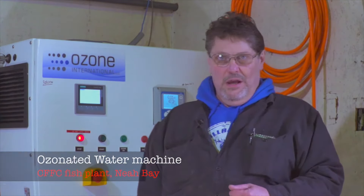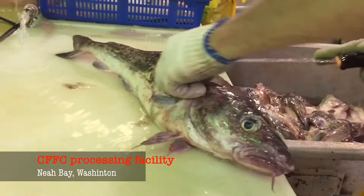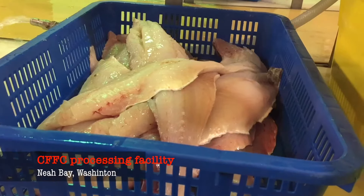My name's Roger Wirtberger. I'm the plant manager here at the Cape Flattery Fishermen's Cooperative. One of the best features we have here at the fillet line is ozonated water. This is our ozonated machine. It's used from the beginning of the line to the end. It kills bacteria on the fish, extends the shelf life to ensure a better product to our customers, fresh or frozen.